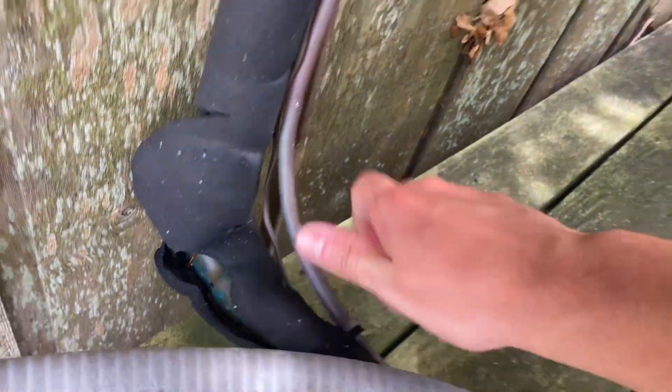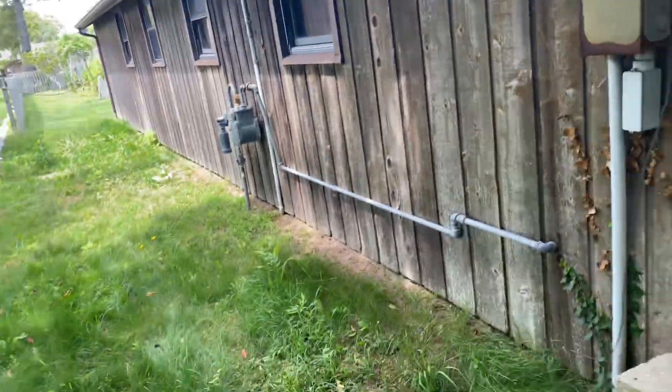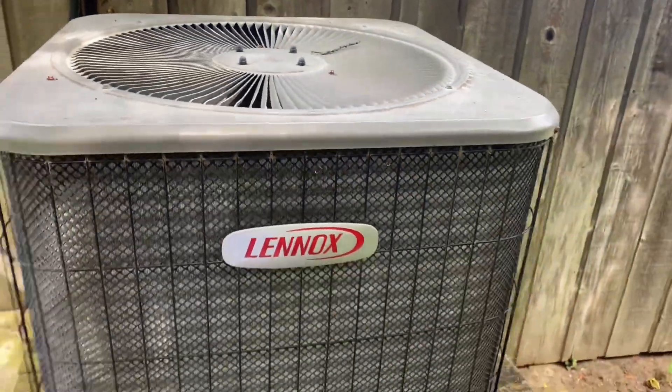The condenser needs a cleaning — that's piping hot and it's only 81 degrees outside. Also, the coil is starting to corrode. Quick shot of that.